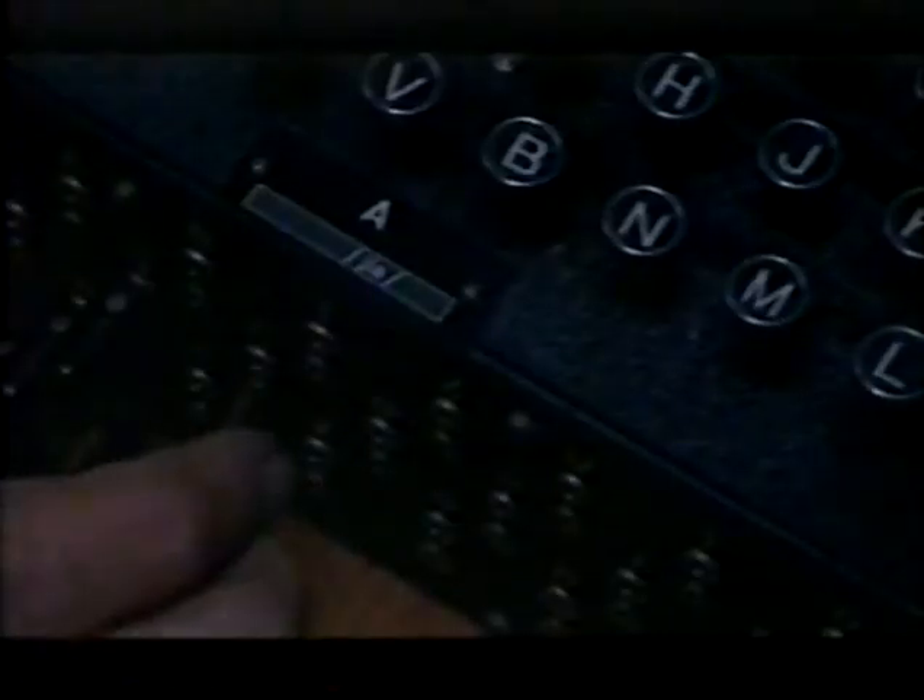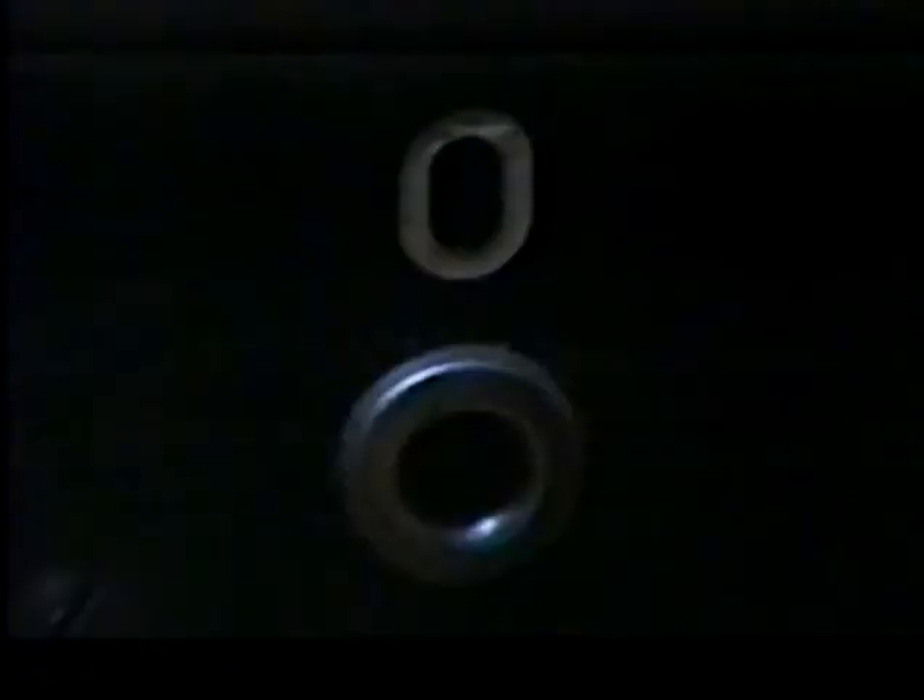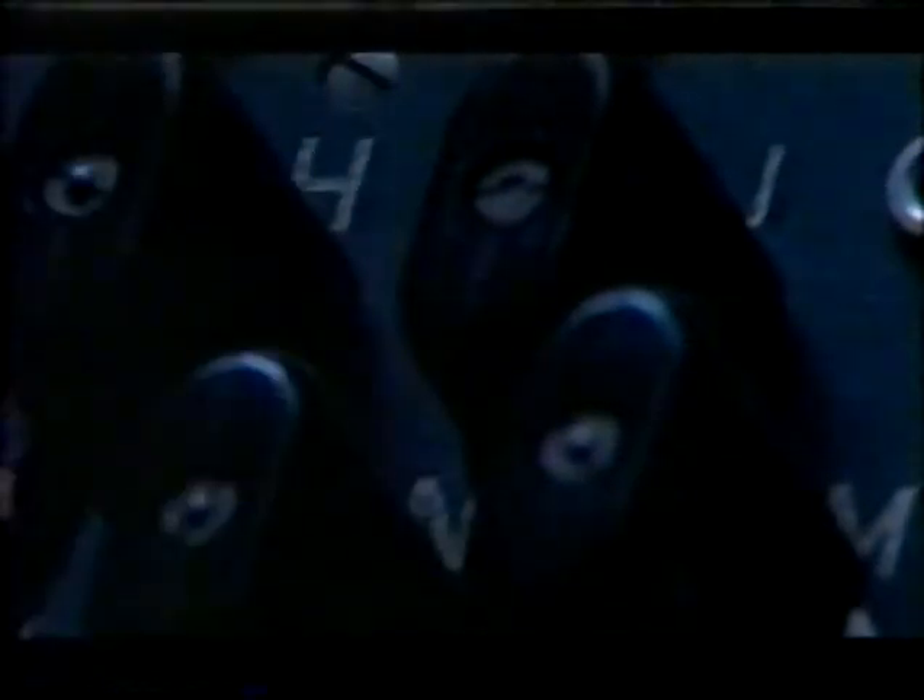The third step was the plug board. Using his secret instructions for the day, the operator could wire up each typewriter key to a totally different letter. This is what the Germans thought was the killer, cryptographically. This plug board enabled you to transpose letters completely — a pair of letters. Now, because there are twenty-six sockets on the front of the Enigma machine, you can plug these pairs of letters together in an absolutely astronomical number of combinations — about one and a half million million combinations that you can use on the front.